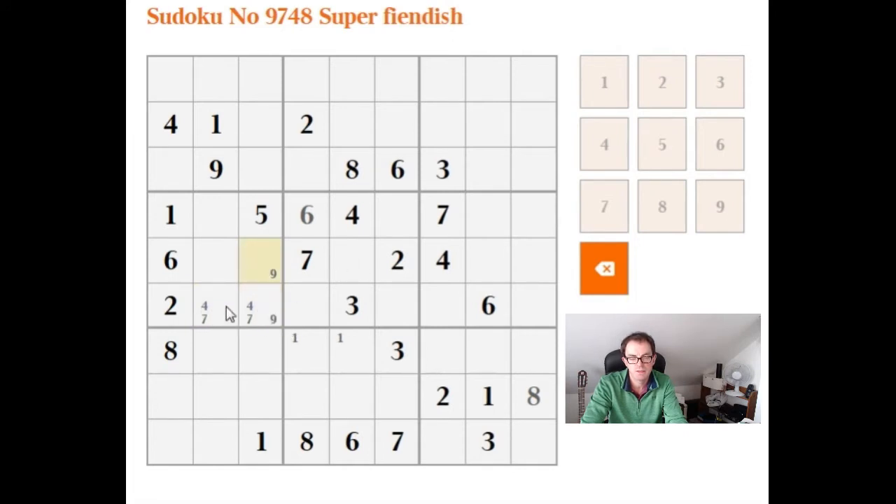It should be clear that because the 7 and the 4 can go in exactly these two cells in some order, there is no way that this cell can take a 9. If this took a 9, both the 4 and the 7 would need to appear in this one cell, which is impossible. So we now know that this is the 9, which allows us to make a couple more pencil marks down here.